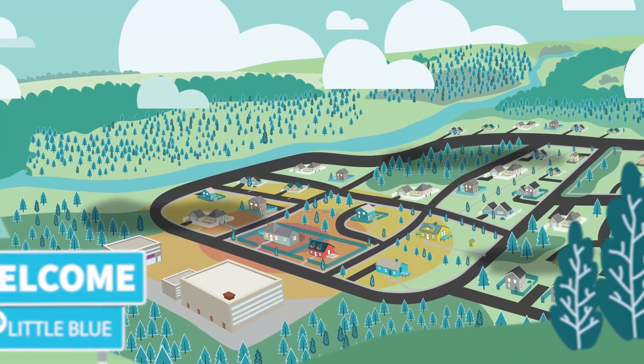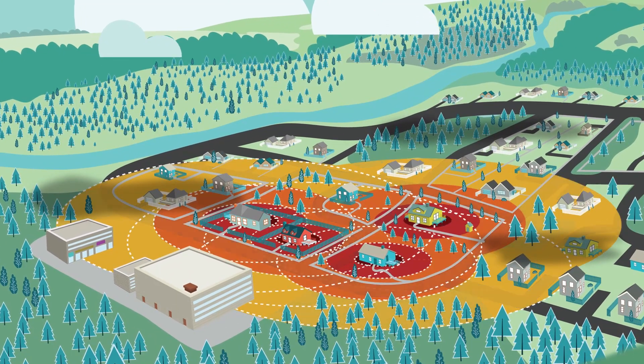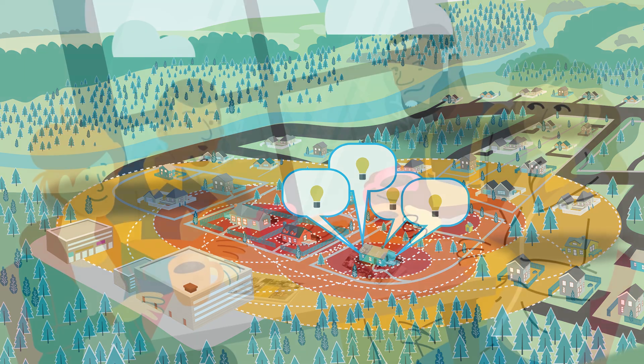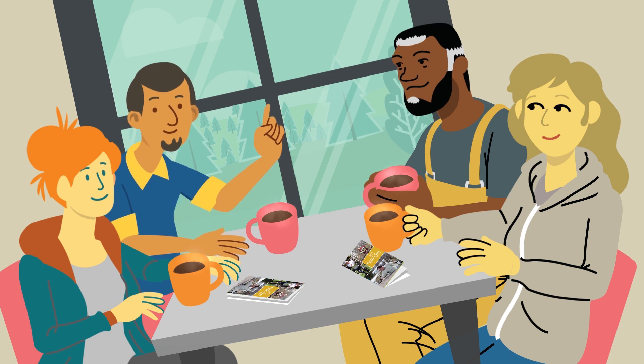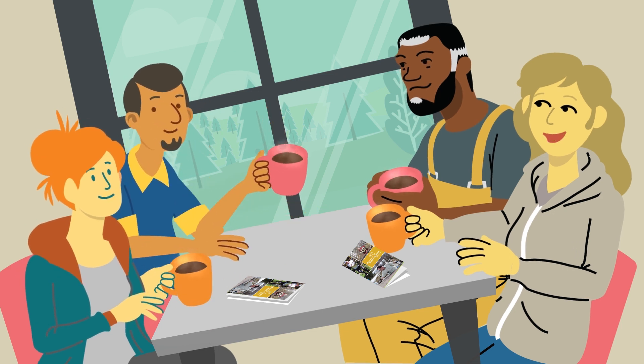In subdivisions like Aspen Street, priority zones can overlap. It is important to talk to your neighbors and identify ways that you can work together. We've all taken one small action on our properties, but we need to do more and we need to do it together. I say we contact our local fire department and see what else we can do. Agree!